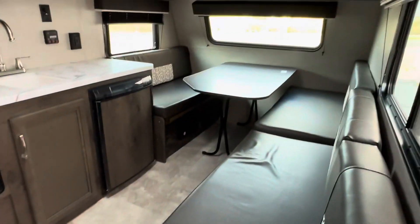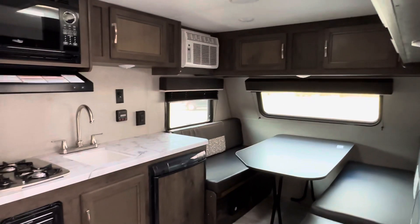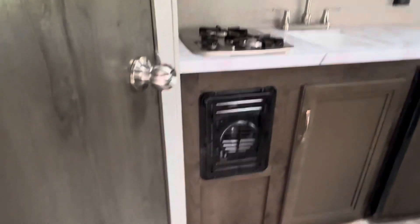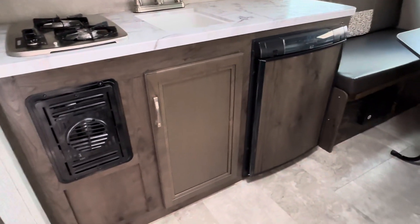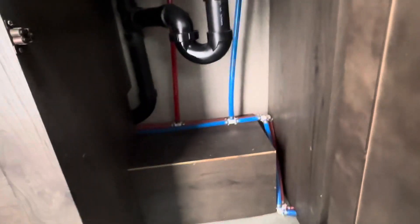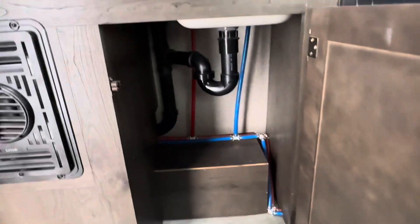If you walk in, it's a pretty small area. There's a microwave, a small stove, the heater, and a small refrigerator. There's a little storage area under here and a vent.